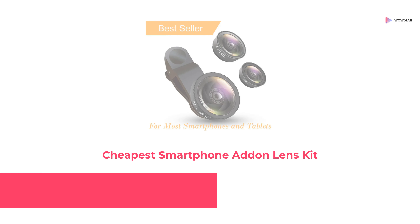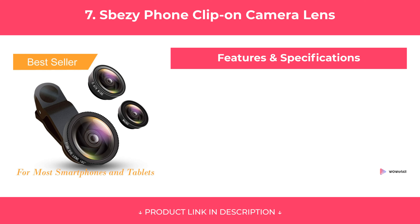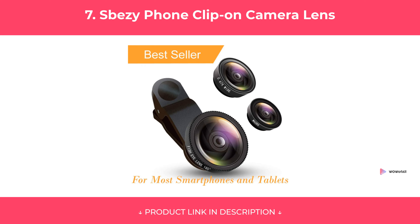At Number 7: Sbezy Phone Clip-On Camera Lens, Cheapest Smartphone Add-On Lens Kit. Features. Our Review.